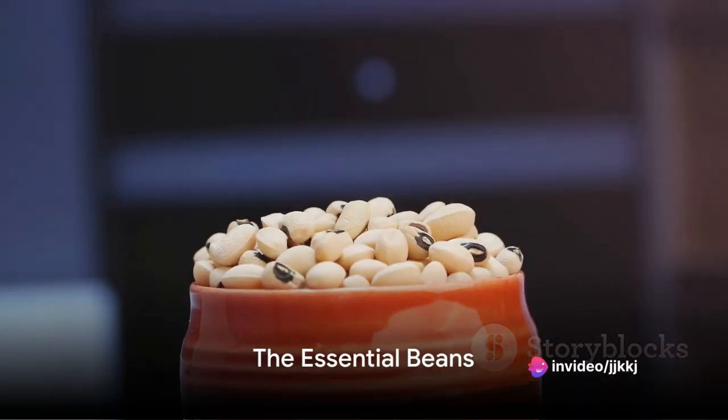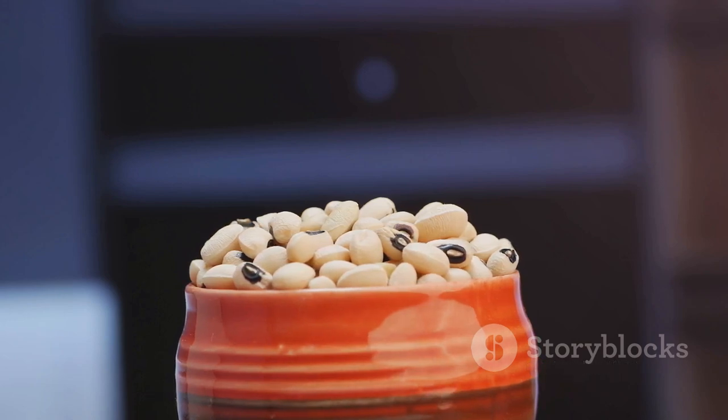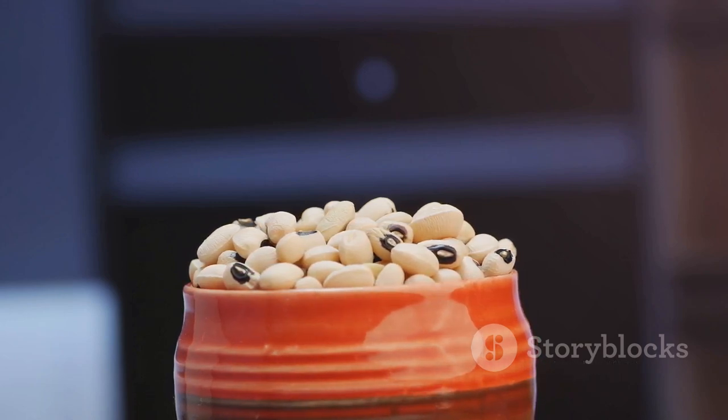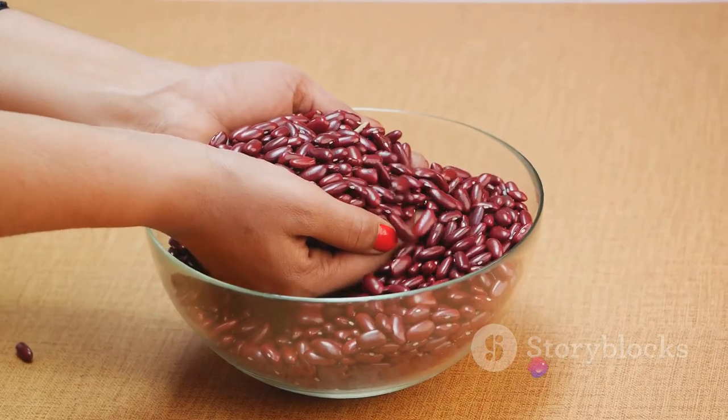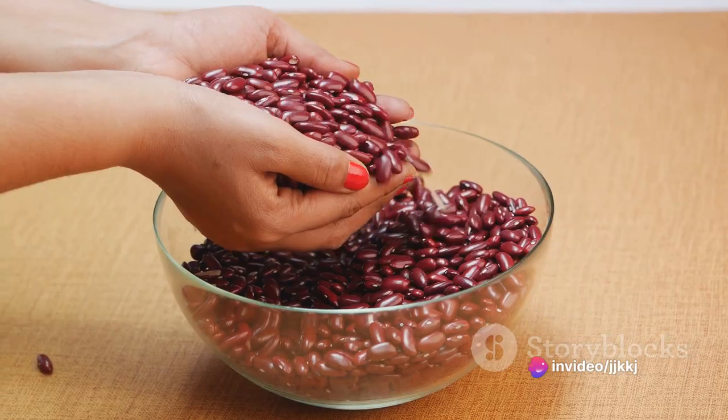Beans, another pillar of Mexican cuisine, are an essential part of the burrito. Pinto beans or black beans — refried or whole — they add a rich, satisfying depth of flavor. They're a source of protein, fiber, and a touch of earthiness that balances out the other flavors.